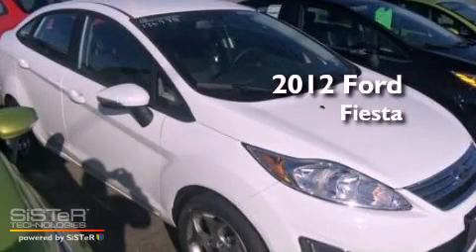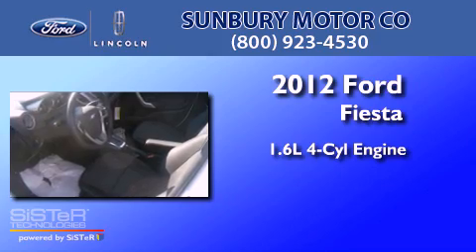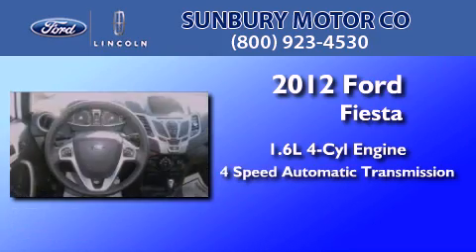This is a brand new 2012 Ford Fiesta. It has a 1.6-liter four-cylinder engine and a four-speed automatic transmission.